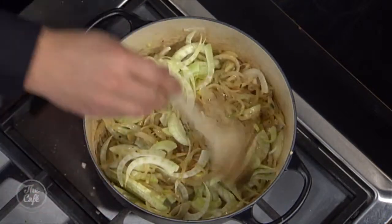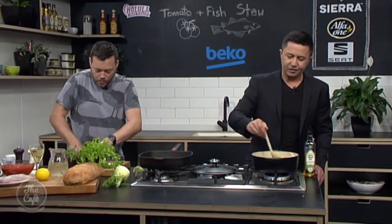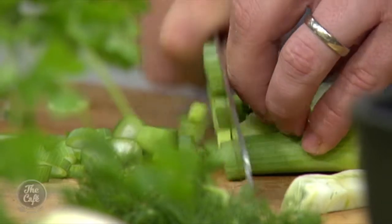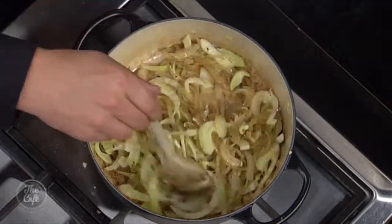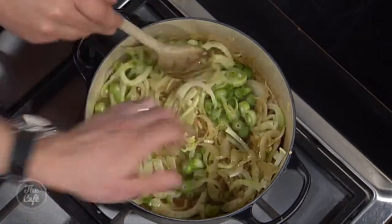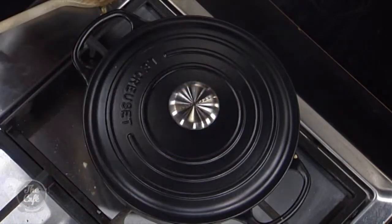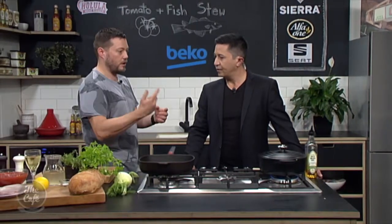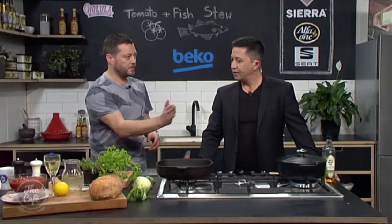What a smell — that's fantastic. And it goes really, really well with fish because of that aniseed-y flavour. Low heat, pop a lid on it. That's just going to help sweat and slowly soften that fennel and get all those flavours out. We'll give that another five minutes and then come back and add the rest of the ingredients.